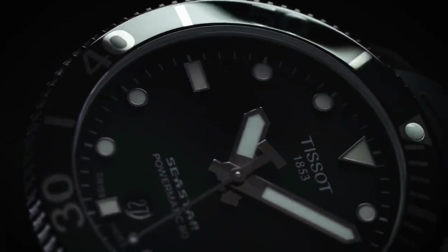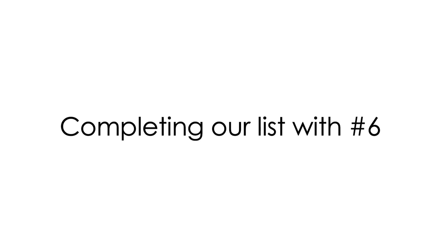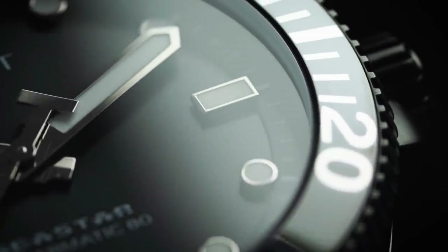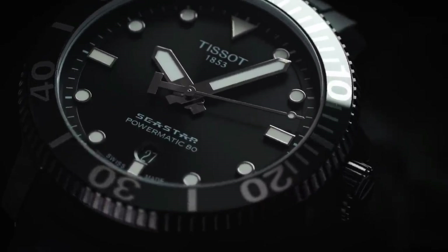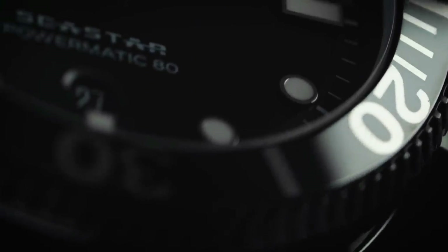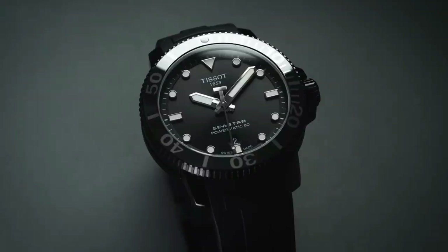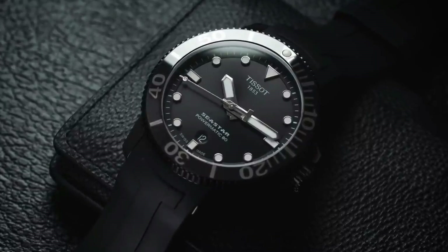Number six: the bezel. This professional Tissot dive watch features a stainless steel uni-directional bezel with deep notches that allow for an easy grip when wearing gloves or with wet hands. It also has a black polished ceramic insert with an engraved 60-minute scale, metallic-coated markers, and a luminous pearl at the 12 o'clock position.